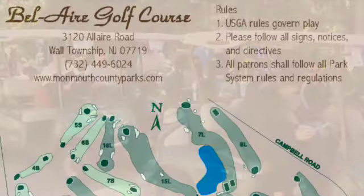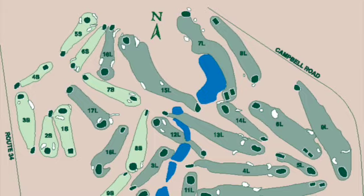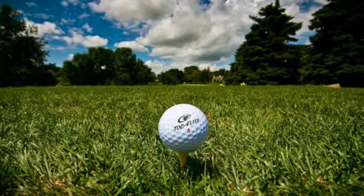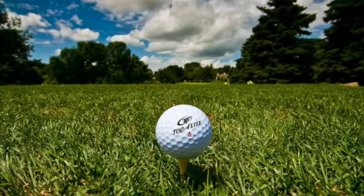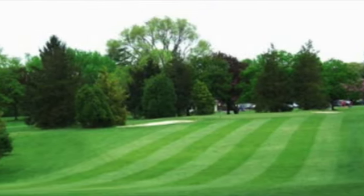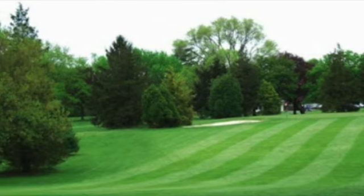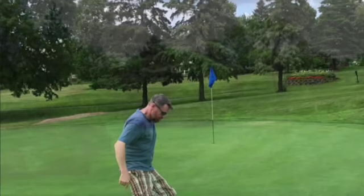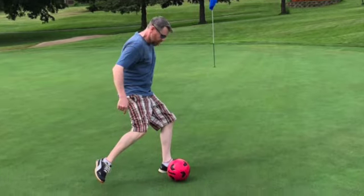First up is Bel Air Golf Course in Wall Township, New Jersey. Bel Air features a 27-hole golf facility with an 18-hole executive par 60 course that has six par 4s and twelve par 3s, plus a nine-hole par 3 course. Though small, it's a great way to learn or enjoy a quick, relaxing round. It's a hotspot for novice golfers due to its easy playability and cheap rates. The course also offers a nine-hole foot golf course — a crossover of soccer and golf using your legs and a soccer ball instead of golf clubs.